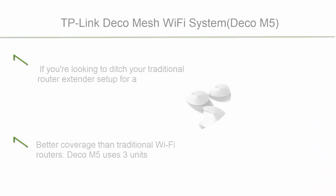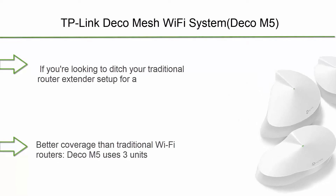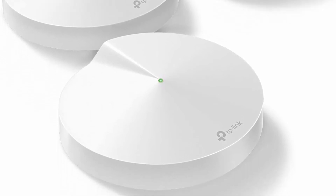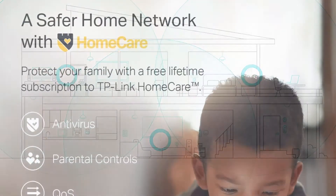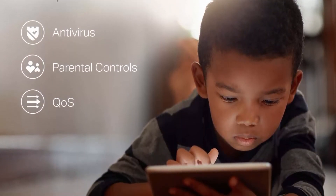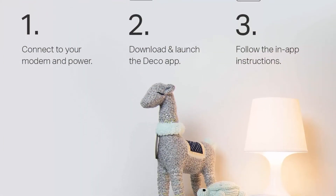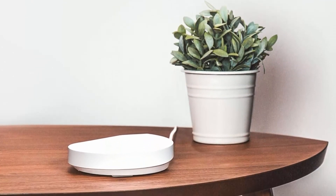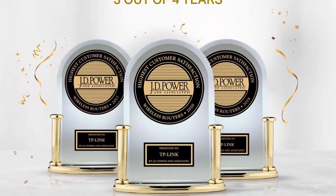Number 4: TP-Link Deco Mesh Wi-Fi System, Deco M5. Up to 5500 sq ft whole home coverage for 100 plus devices, Wi-Fi router extender replacement with antivirus, 3-pack. If you're looking to ditch your traditional router extender setup for a whole home Wi-Fi system, put the TP-Link Deco M5 on your shortlist. PC Mag said better coverage than traditional Wi-Fi routers. Deco M5 uses 3 units working seamlessly to create a mesh network that can cover homes up to 5500 sq ft. No dead zones anymore. Seamless and stable.